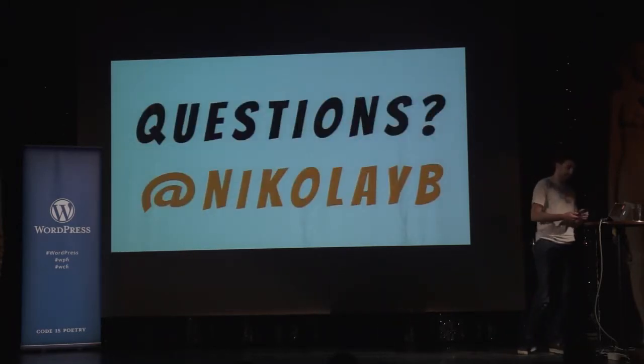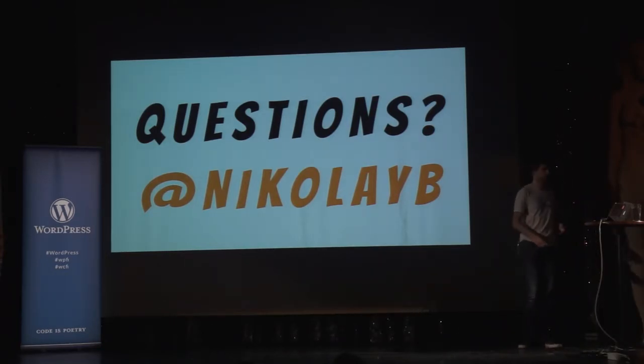Thank you. Any questions for Nikolai? Any questions about React?